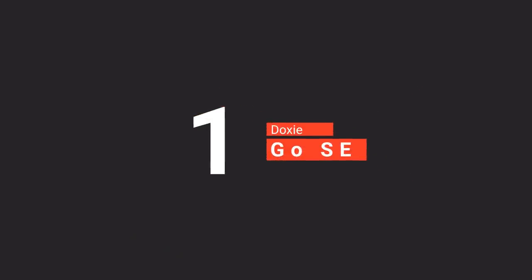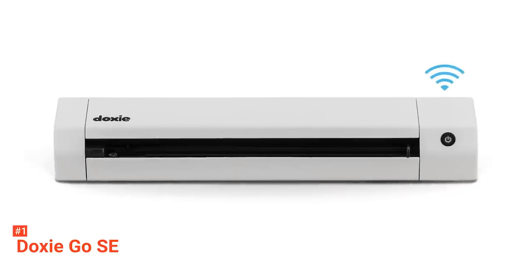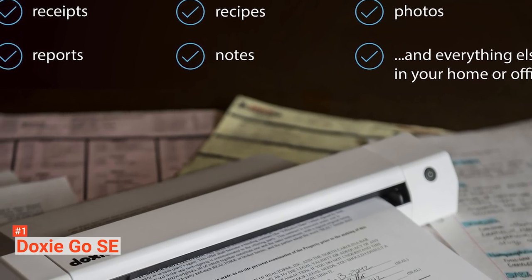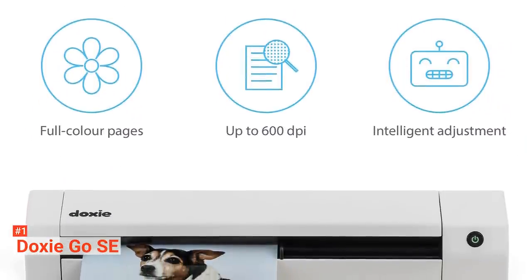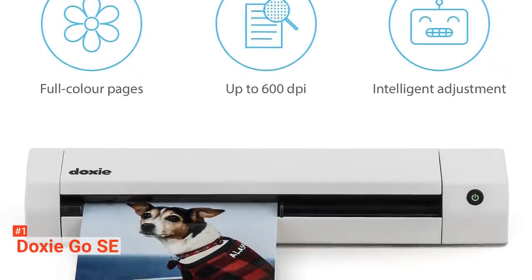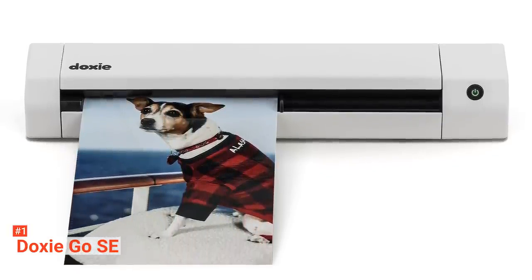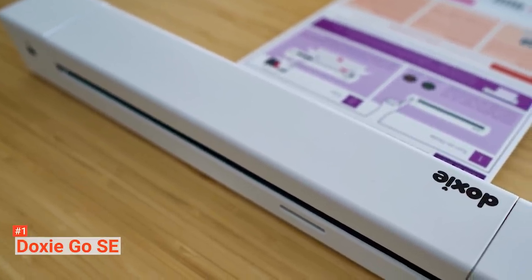Finally, our top document scanner is the DoxyGo SE. Everything you have ever imagined when it comes to modern scanning can be found in the DoxyGo SE. It is mobile, simple, and innovative. Just like the Raven Pro, this scanner does not require a computer. You can install its software and scan your documents wirelessly to your computer if needed. Doxy makes it easy for you to access your scanned documents anywhere — you can save to your local apps, email, or send the scanned document to the cloud.